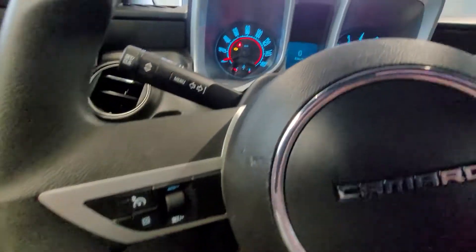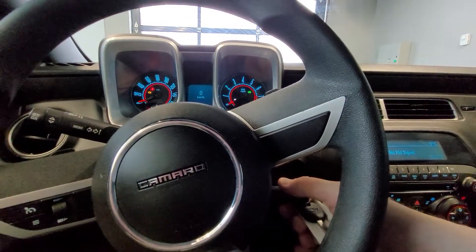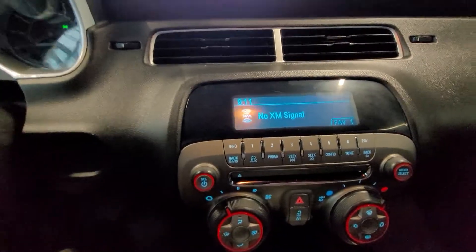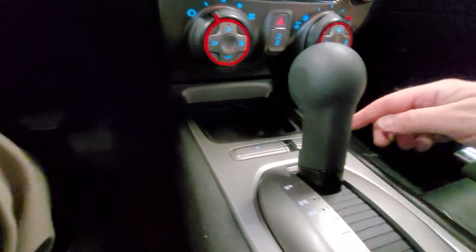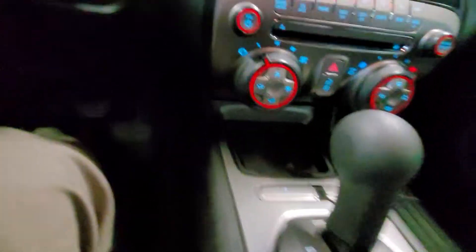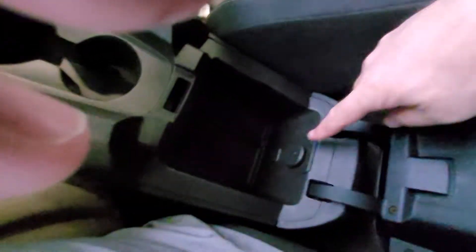Cruise control on the steering wheel. 123,386 kilometers. It's got serious radio capabilities. Here's your fan control, temperature control, door locking, traction control, and a power outlet right here. Auto dimming rear view mirror with OnStar capabilities. Your shifter, cup holders, and a center console storage with another power outlet.